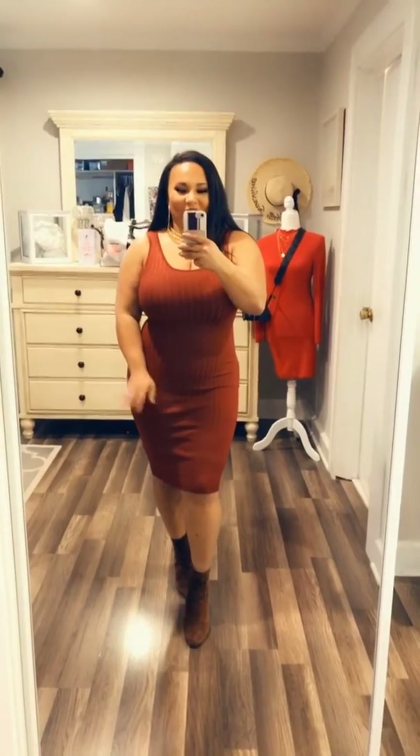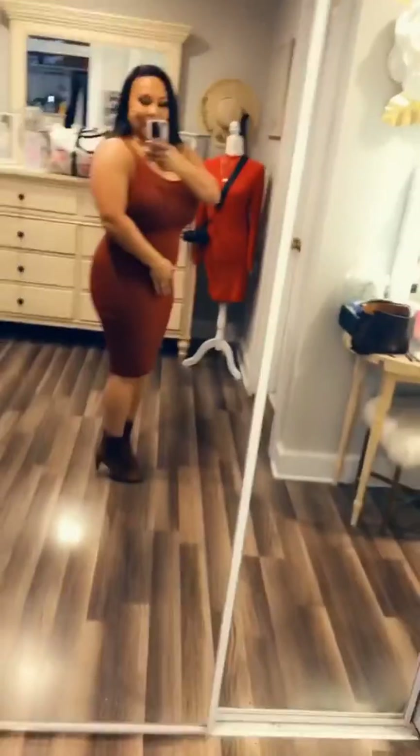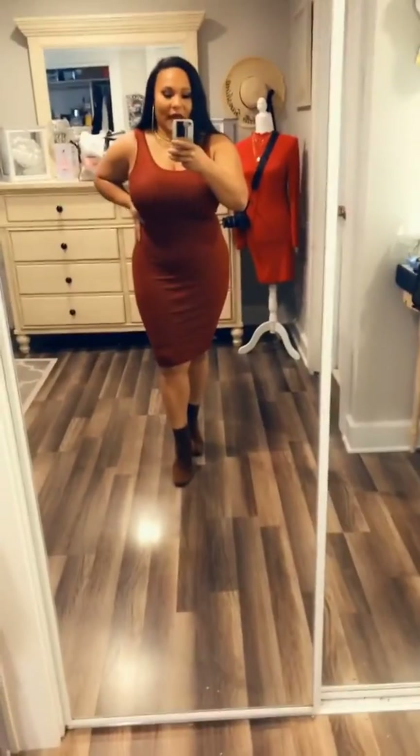Hey blush babes, another look review on the play-along dress. I have on the color brick red this time — I did a look review on the khaki previously. I'm wearing a size large for reference, and like I said it's nice thick material, ribbed, body-forming. I do have a faja underneath, which is the body shaper on our site under the accessories collection, and I paired it with a pair of brown boots.